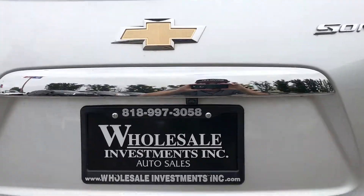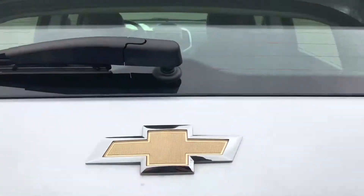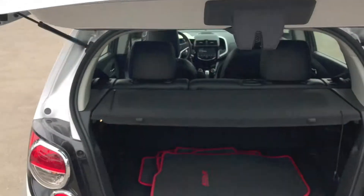It also features Sirius XM Satellite, MyLink, Wireless Bluetooth, OnStar, Backup Camera, Heated Seats, Rear Spoiler, and Alloy Wheels.